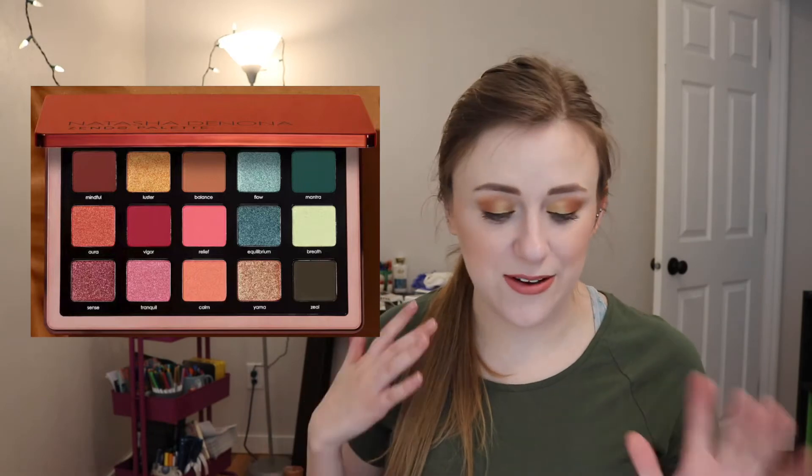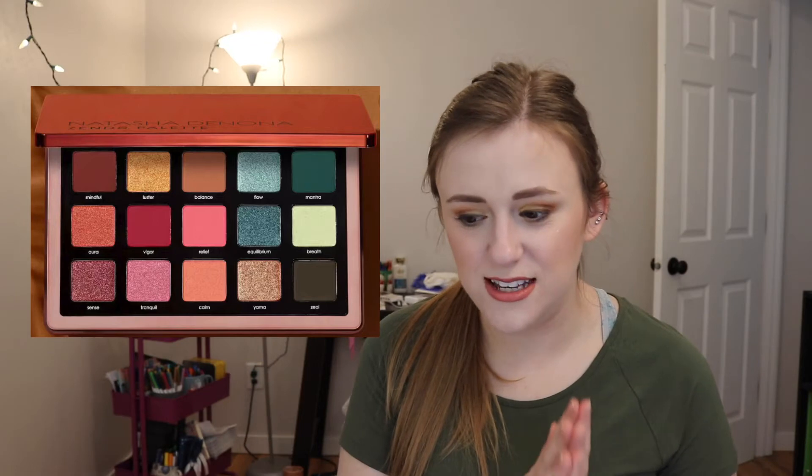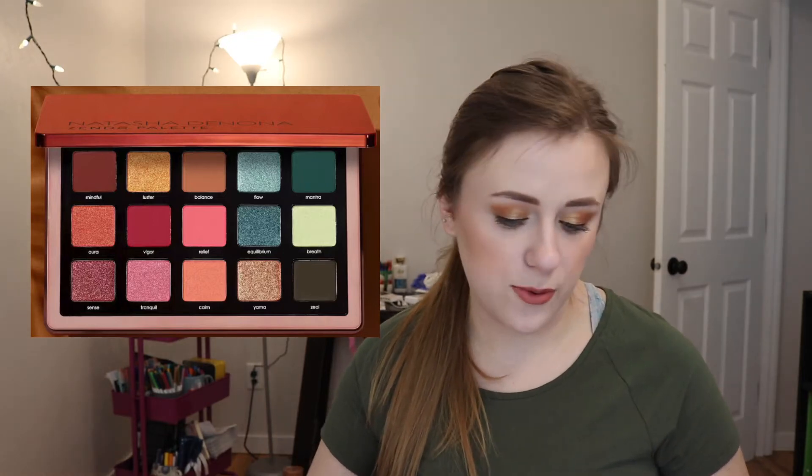This is the Natasha Denona Zendo palette. This is officially on my wish list. I talked about this in yesterday's video so if you want more information go check that out. I want this so bad. I think it is so pretty. It's $65 — it is expensive, not gonna lie — but I really do like it. It's so beautiful and it's so up my alley and I just want it. Do I need a reason? I just want it.